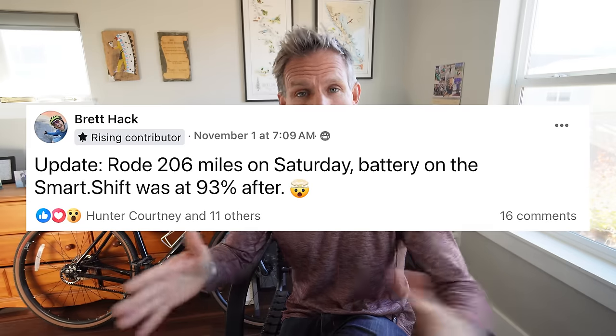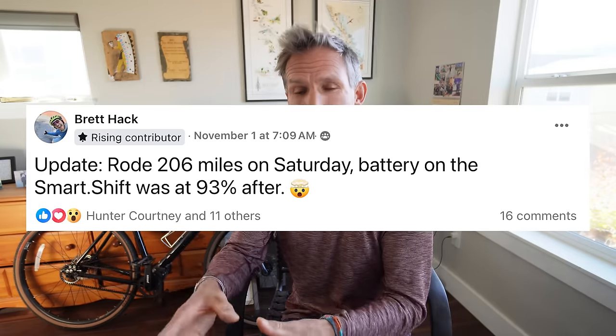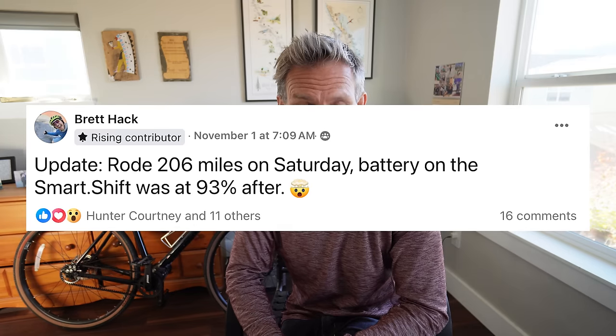How long does the battery last? Well, you're probably thinking: what if I'm out on a ride and it dies and I can't change the gears? That's a very real worry because some other brands out there have batteries that don't last all that long. This battery lasts about 100 hours. My friend Brett posted that he rode 200 miles in one single day and his battery level at the very end of that ride was still at 93%. Brett lives in Florida, so he wasn't changing gears as much. If you're somewhere like Colorado changing gears a lot, it's going to depend on your riding style. But 100 hours is a pretty good amount of time.